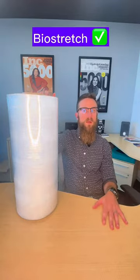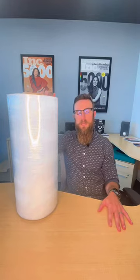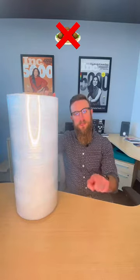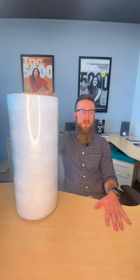Our truly biodegradable film gets broken down by the microorganisms that are in landfills, and it gets broken down into inert humus — not the dipping kind — CO2, and methane. We have a full line of hand film and machine film that is truly biodegradable.